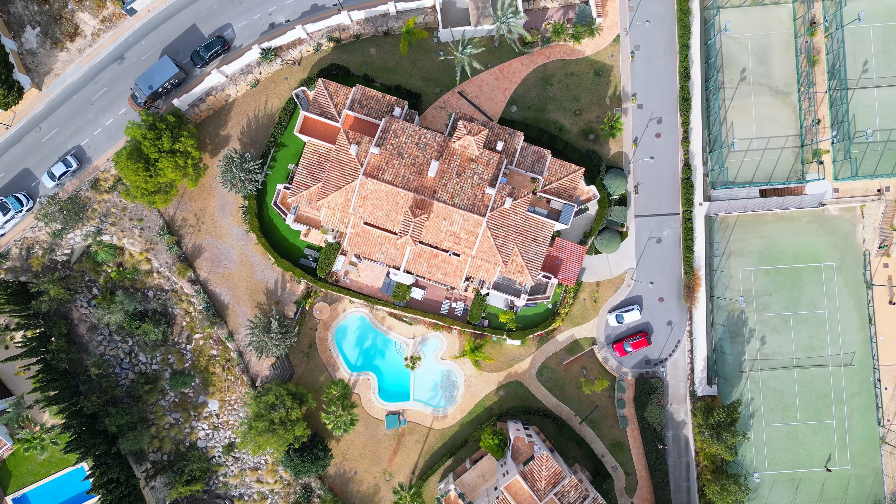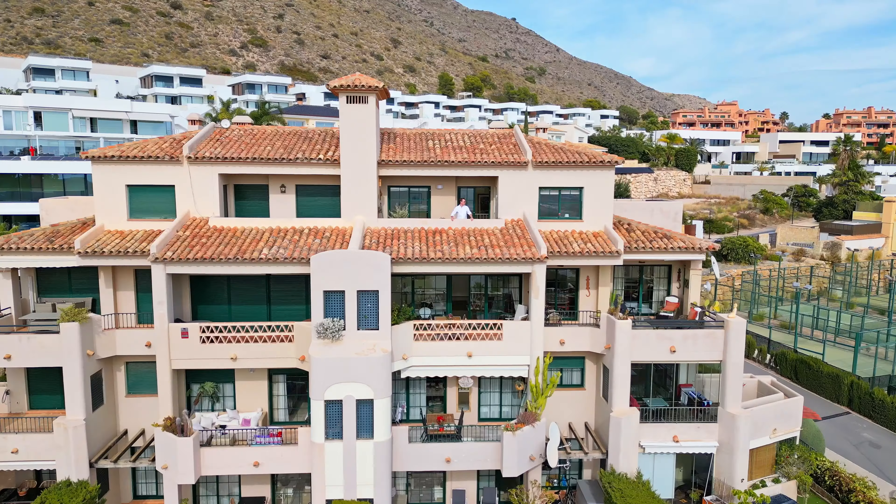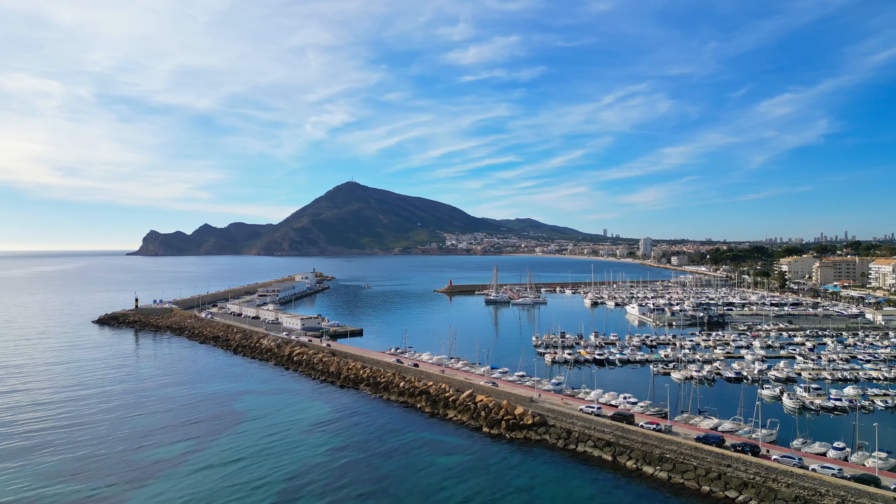Welcome everyone! Today we are doing another property tour of this incredible penthouse duplex right in Finistrat, located close to Benidorm, Altea, Alfa Stelpi and Albir.